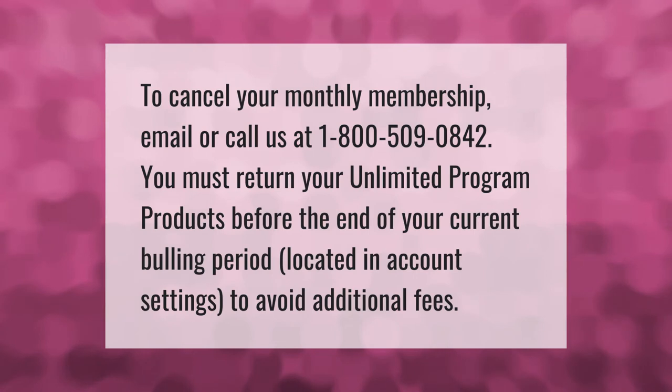To cancel your monthly membership, email or call us at 1-800-509-0842. You must return your unlimited program products before the end of your current billing period, located in account settings, to avoid additional fees.